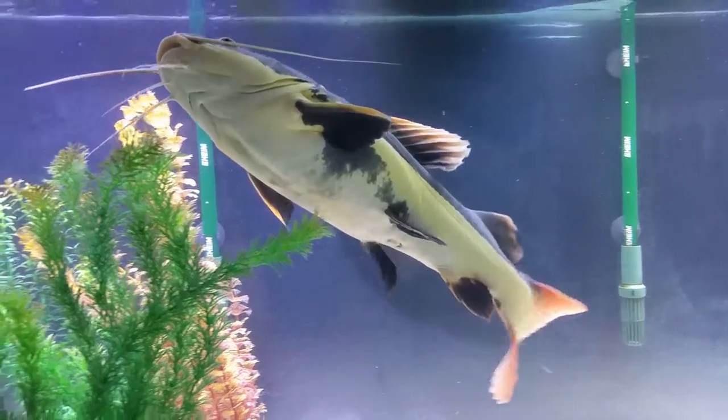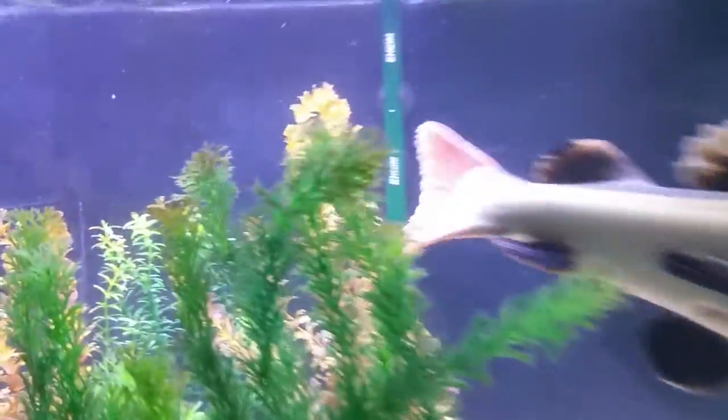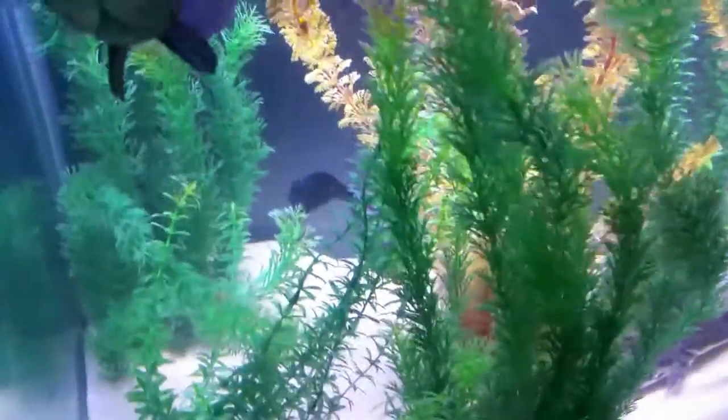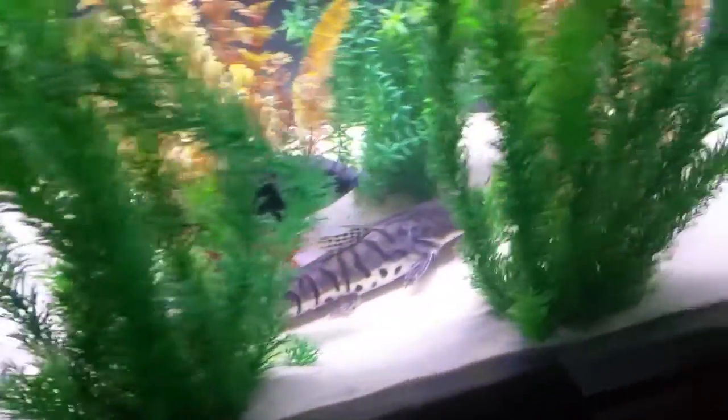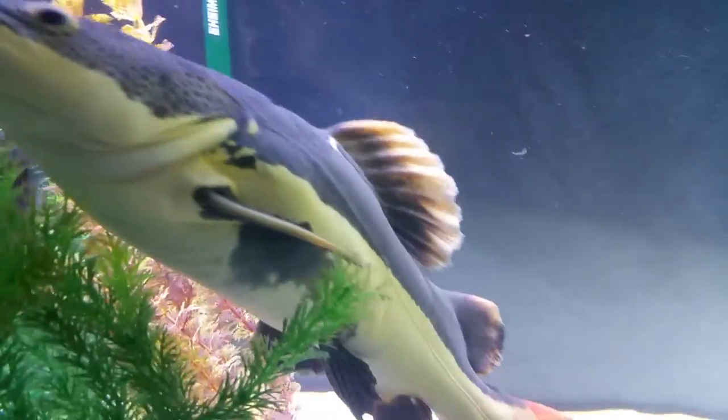I have my red tail catfish back here, and somewhere back here in the plants I have my Jack Dempsey. There he is, right there — he doesn't want to come out. There is my Jack Dempsey. This setup has been running for almost two years now.